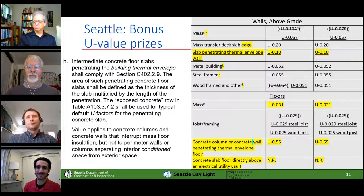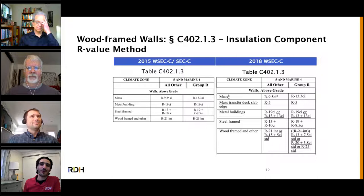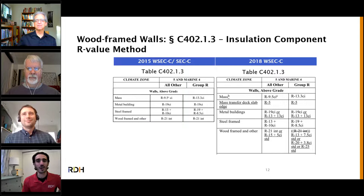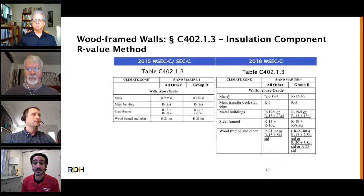Now I'll talk about changes to wood frame wall requirements. These changes apply both in the state code and in Seattle's code. In previous code cycles, two-by-six construction with conventional framing at 16 on center and R21 bat insulation was all that was required. Now in the 2018 code, within the state code this only applies in Group R occupancies; in the Seattle code it's all occupancies — these new insulation targets apply.